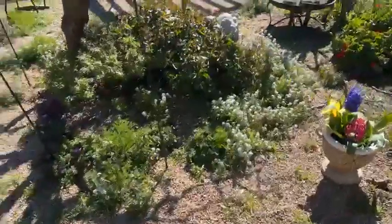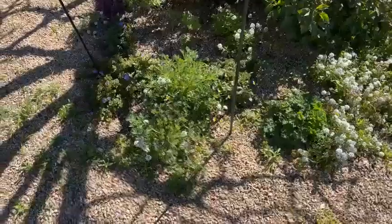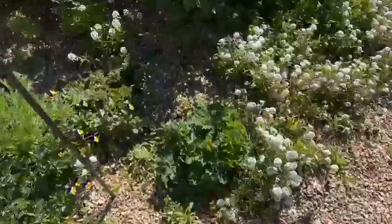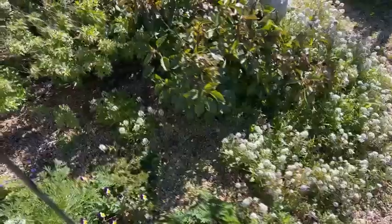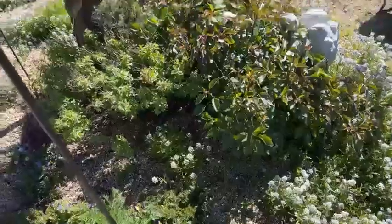My johnny jump-ups are doing really well — you can see them over here. I've got all kinds of little flowers. These are columbine and johnny jump-ups, just wild. And these are poppies — I didn't plant them, they just came in. Some of this other stuff I did plant, but anyway — I hope you guys have a great day!